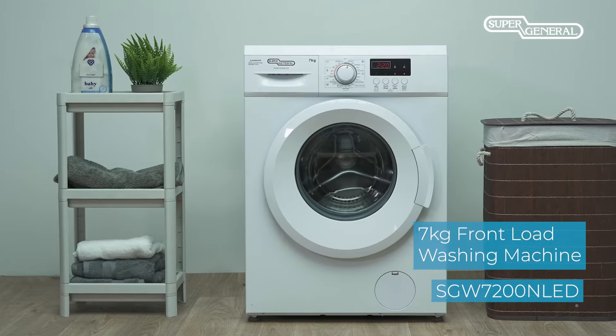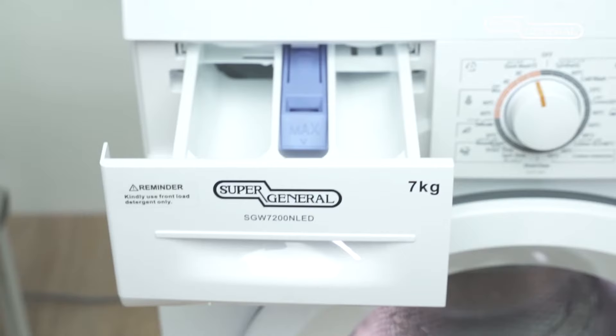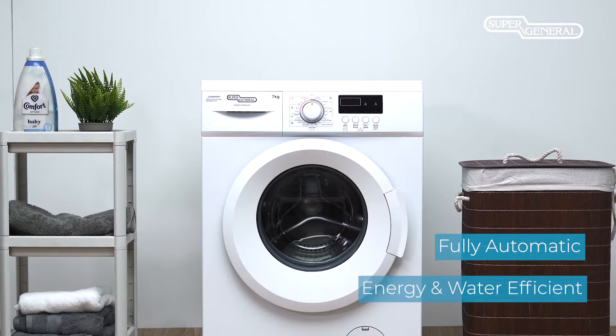The Super General Front Load Washing Machines are designed with your needs in mind and deliver unparalleled durability, efficiency, and ease of use. The 7kg Front Load Washing Machine is a perfect solution for your daily or weekly washing and drying needs. It is a fully automatic washing machine that is energy and water efficient and is compact in size.